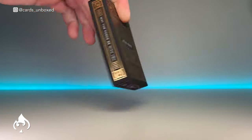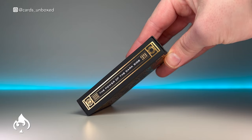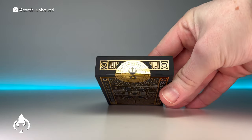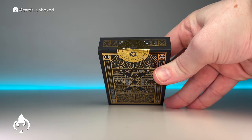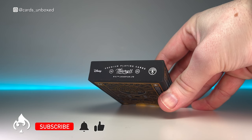One side of the deck says 'May the Force be with you' and the other side says 'The power of the dark side.' We also have a gold foil custom seal which says 'Join the Rebellion and defend the Empire.' The base of the deck has a Theory 11 ad copy with the Disney logo.